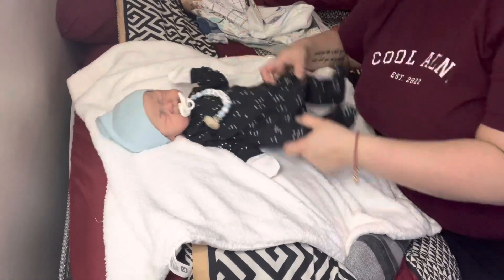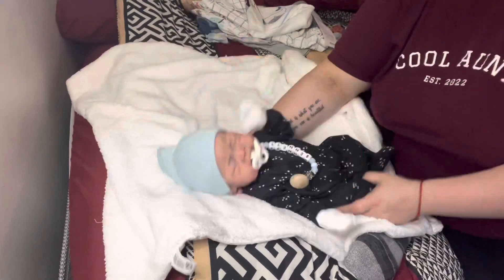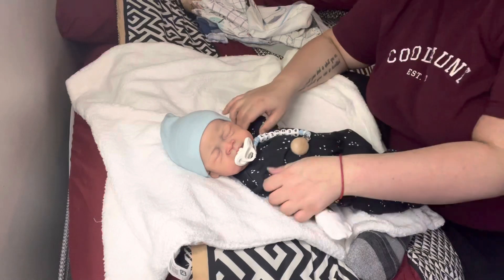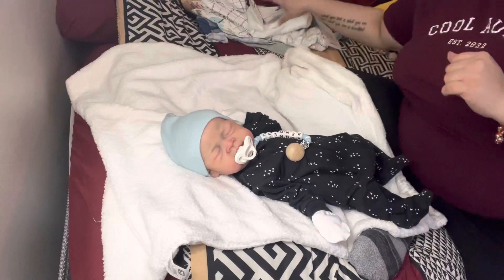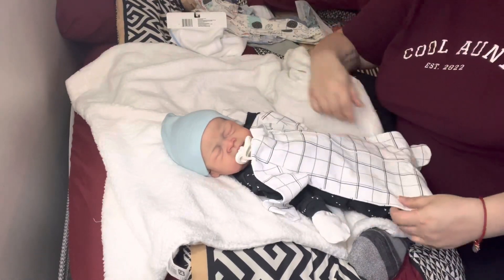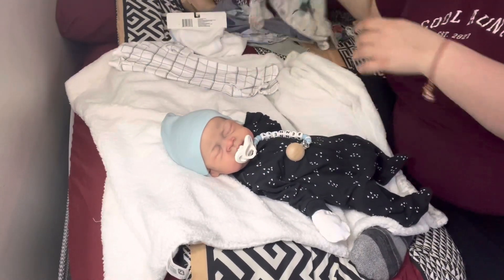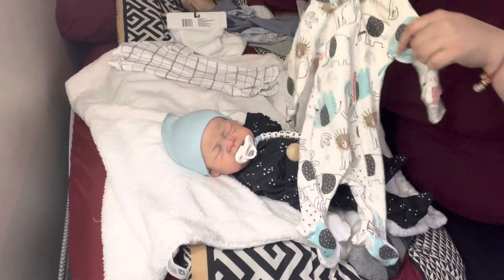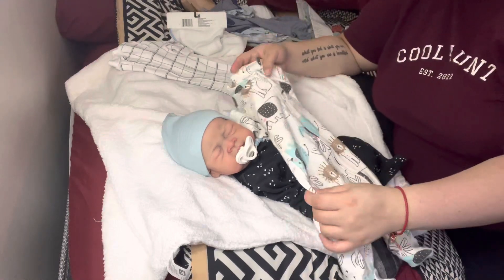Hey guys, I'm here with Bennett and we're gonna show you a little haul and then change him. So first we got him some stuff from Walmart. We got this little sleeper — this is a George newborn and it came with this one. I'm loving the neutrals right now. So we got him that and there's this little zero to three month. Again, the neutrals — it's got little lions and elephants on it.